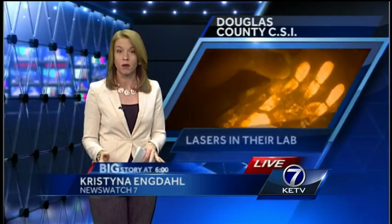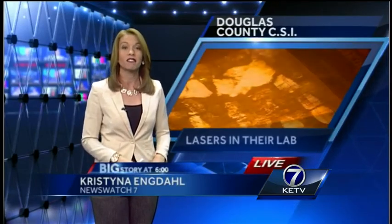Douglas County paid for the tracer laser with money from the seizure fund, which comes from drug busts and auctioning off seized property. Conley tells me taxpayers didn't foot the bill for this one, but he says everyone certainly is going to benefit from it. Back to you.